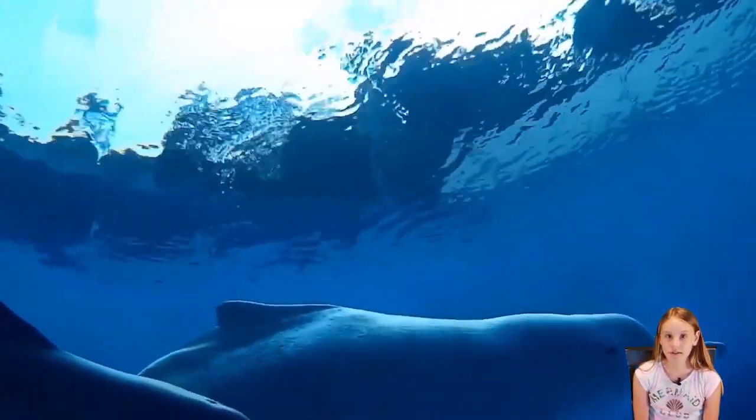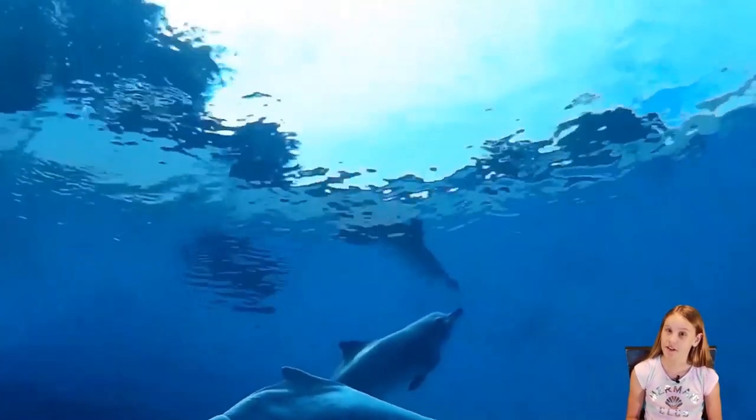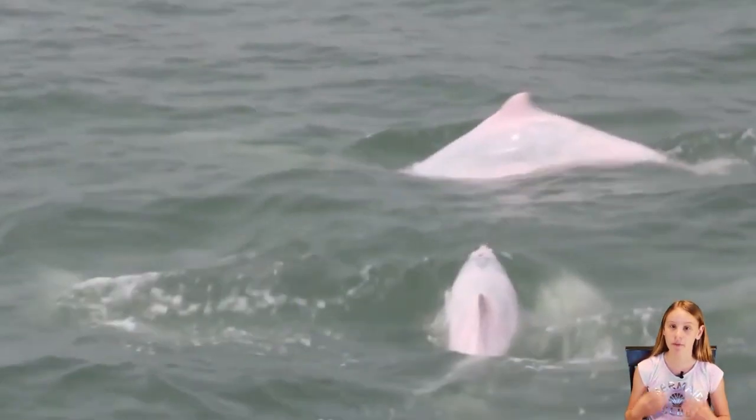This animal is known for its pink skin. One fun fact about the pink dolphin is that when it's born it actually has gray skin, and it soon becomes pink from the food that they eat.